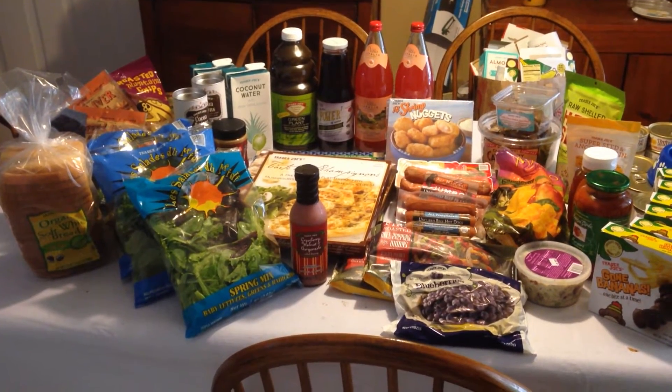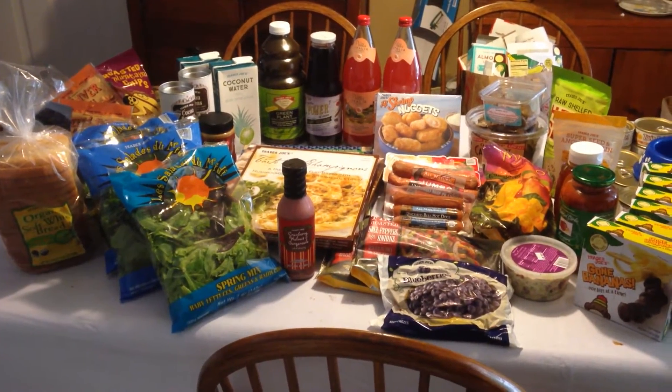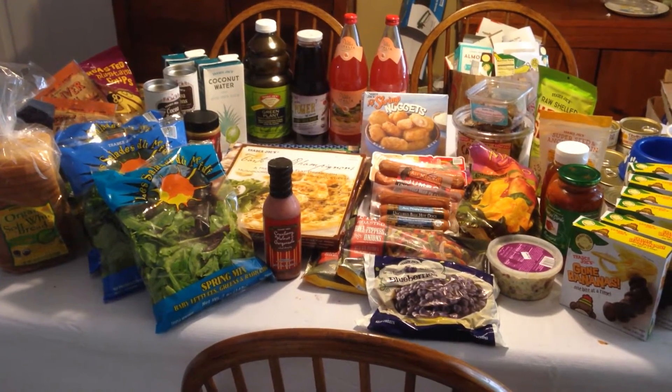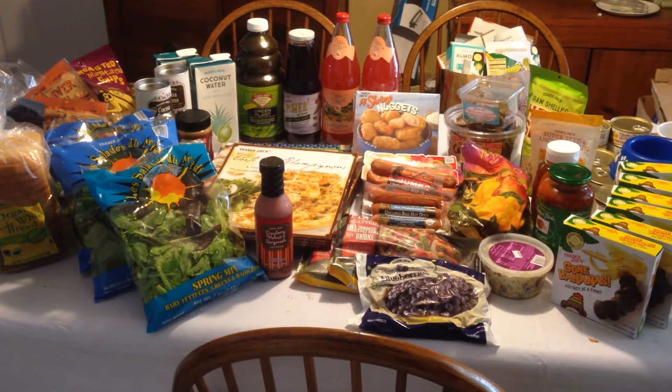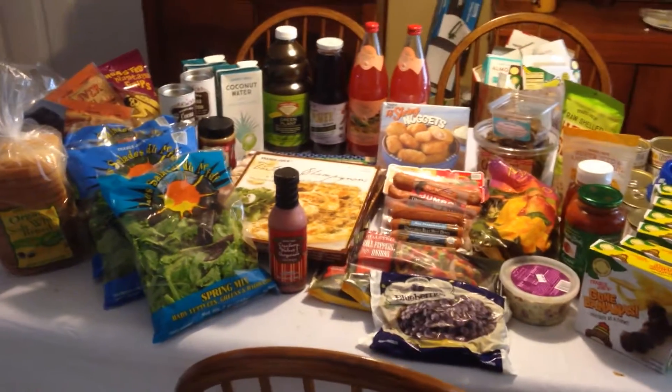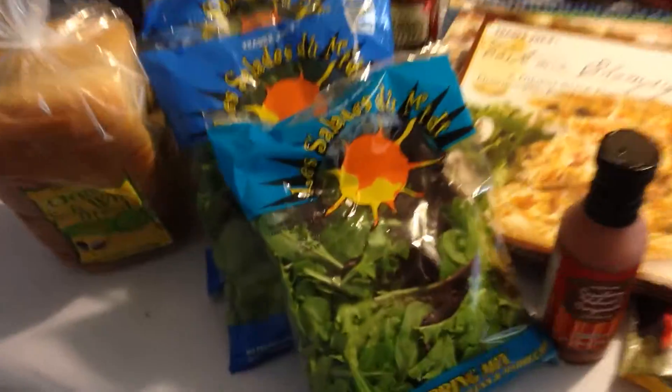Hello Trader Joe's fans. We went to Trader Joe's in Mount Pleasant, South Carolina and Willie and the crew took care of us today. We took a couple things back that didn't work out last time and got a whole bunch of new stuff. So let's go with the stuff — this is our haul.